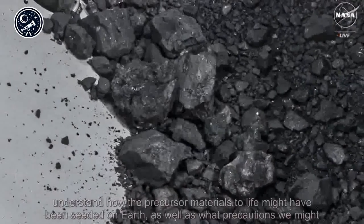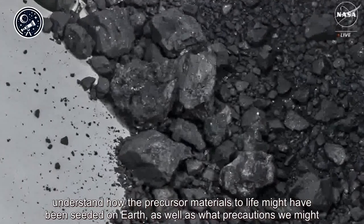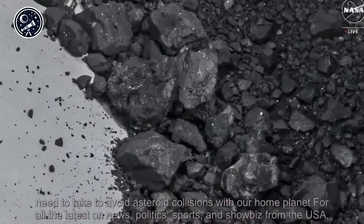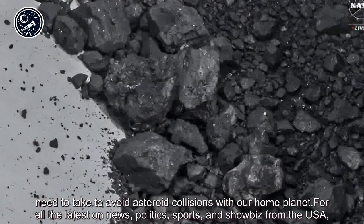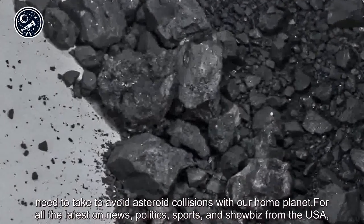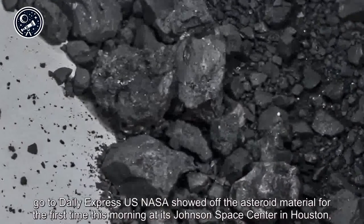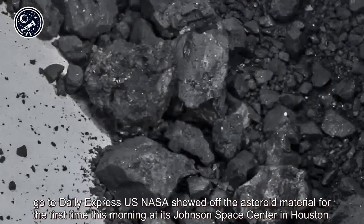The material could also help us understand how the precursor materials to life might have been seeded on Earth, as well as what precautions we might need to take to avoid asteroid collisions with our home planet. For all the latest on news, politics, sports, and showbiz from the USA, go to Daily Express US.